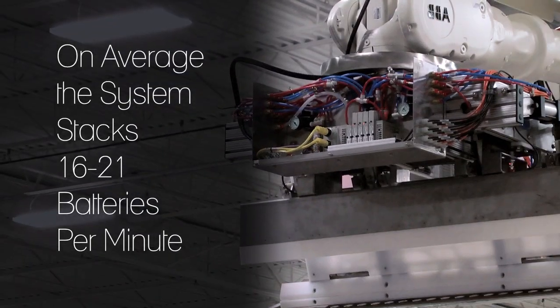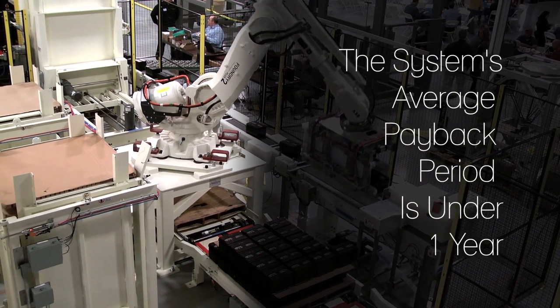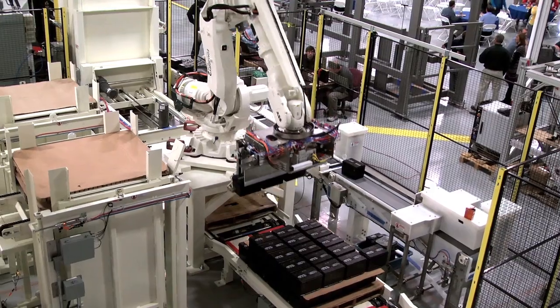The main reason that they did the project was to increase the throughput of the number of batteries they could actually palletize within a certain amount of time. It actually takes approximately four or five operators to do what this robot can do. By allowing the robotic system to do all the palletizing, not only do they get that safety but they also get faster cycle times.